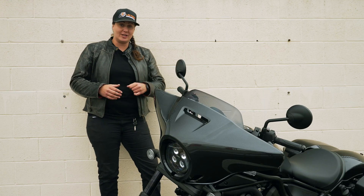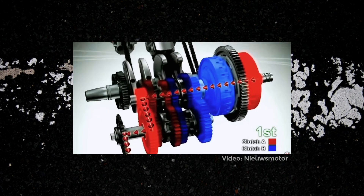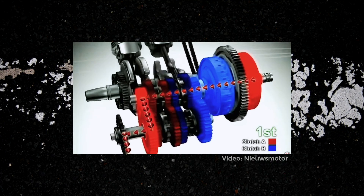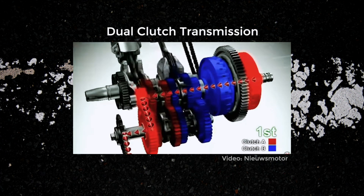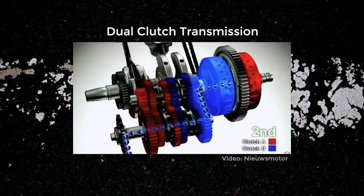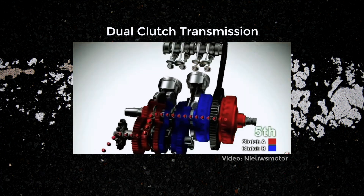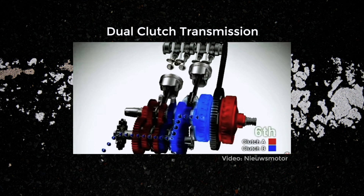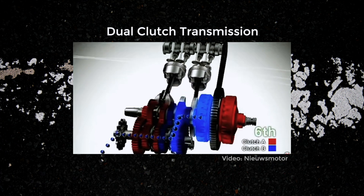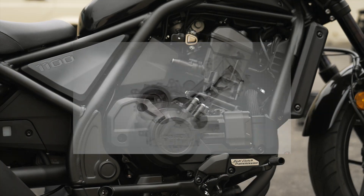That's great, but not really why I'm here. I want to talk about the two clutches inside this motorcycle. DCT stands for dual clutch transmission. There are actually two clutches in this motorcycle working together seamlessly shifting for you. The idea is that one clutch is responsible for the odd gears and the other for the even ones. The transmission then seamlessly shifts between the two clutch packs as needed, thus creating a smoother ride.